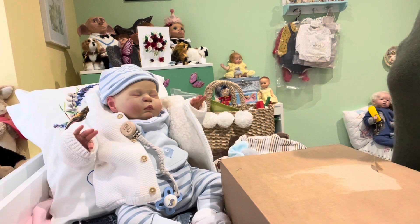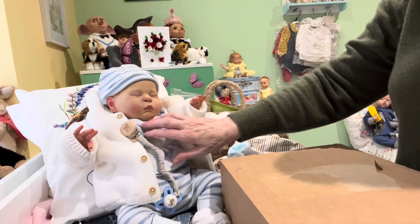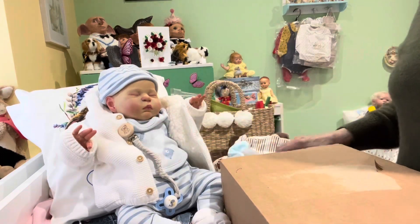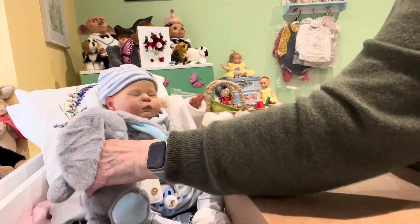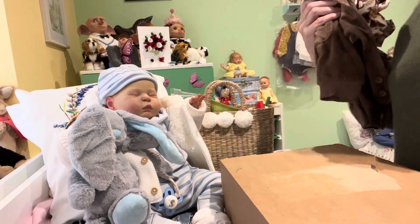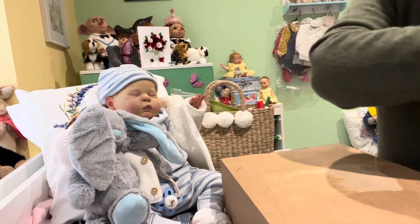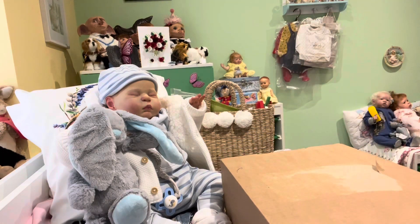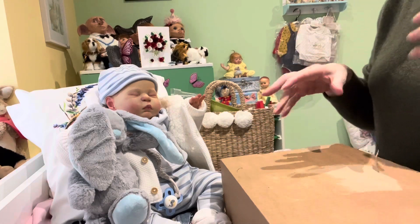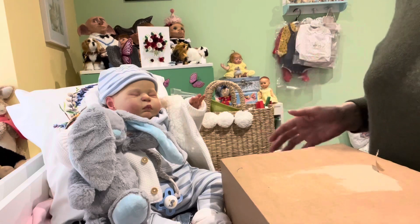Hi everyone. I hope you're all okay today and if you're not feeling well, I hope you feel better very soon. I've got my new little boy Elliot with me today. I was going to do a Theme Thursday with him yesterday. I got a couple of outfits ready but I just did not have the time. I've got a bit of a cold so I'm a bit nasally today, so I hope you can hear me alright and understand me.